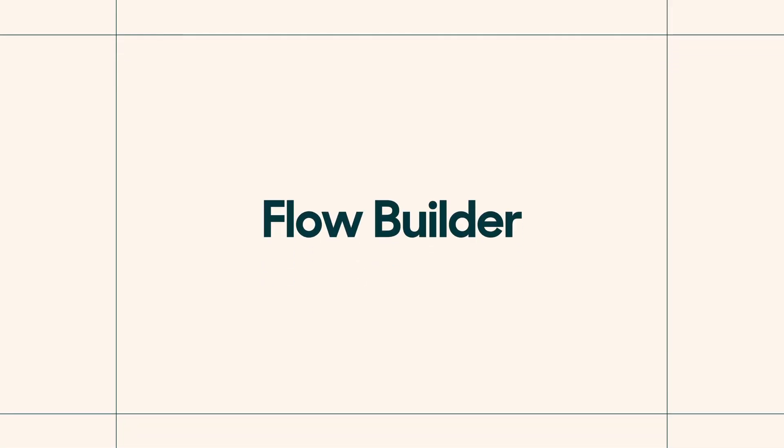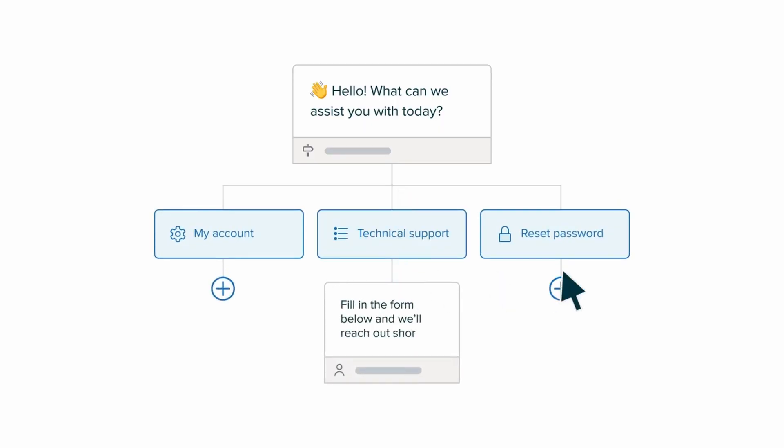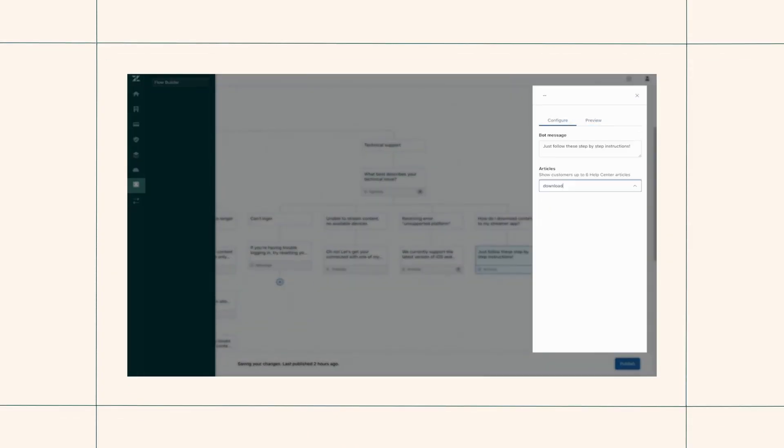The key player in all this is Flow Builder, a click-to-configure tool that's dead simple to use. Bots with Zendesk are super easy to set up. There's no coding, no developers required, and you can fully customize how you want the bot to respond to your customers, with pre-configured messages, articles from your knowledge base, and so much more.